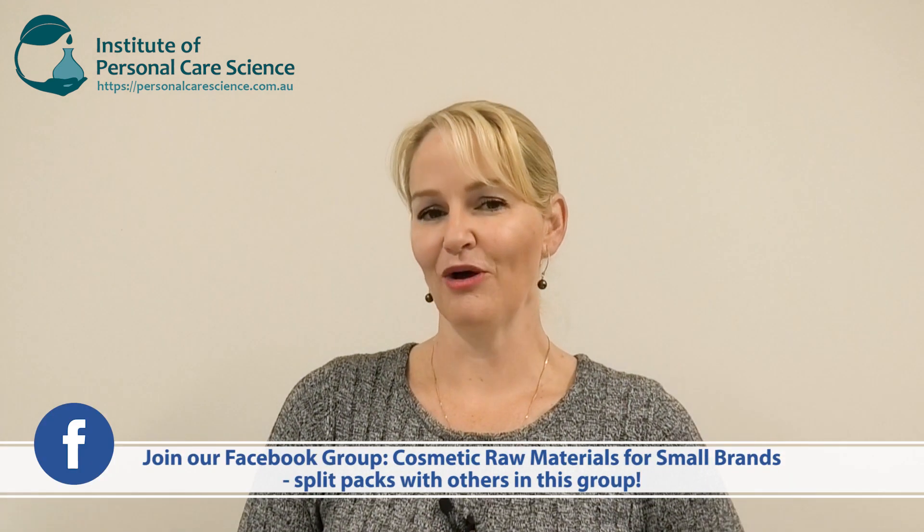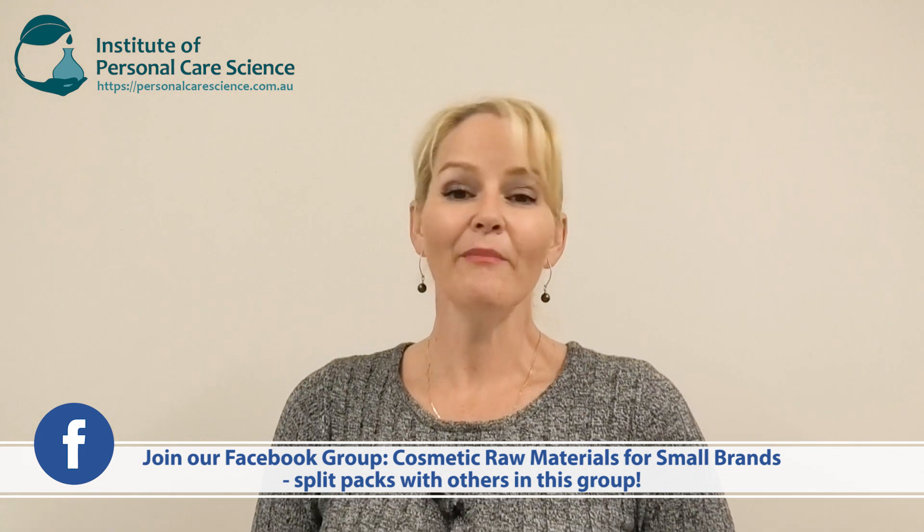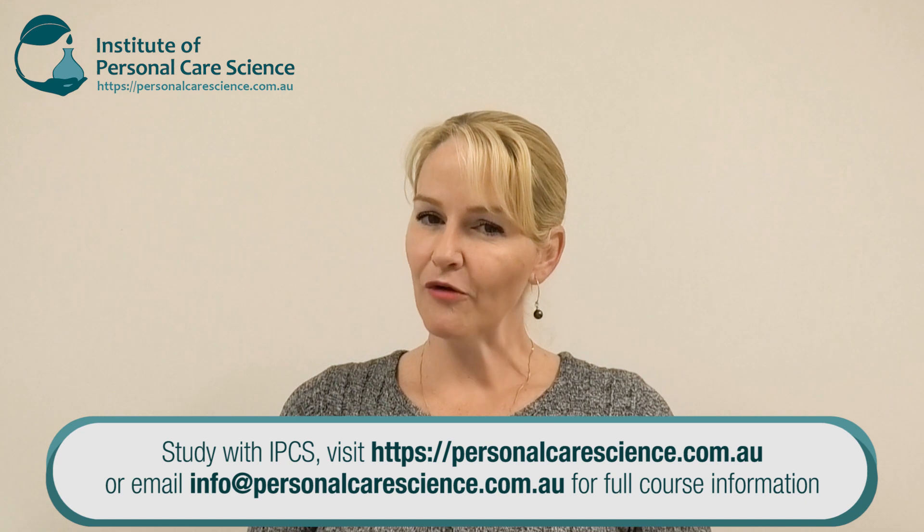That's how easy it is to create natural fragrances when you have the right materials. Please contact CPL Aromas to find out more about their materials, and remember you can split packs with people on our Cosmetic Raw Materials for Small Brands Facebook group if you're interested in using some of their fragrances but maybe won't need a full minimum order quantity. There'll be someone else out there looking to share a pack, so please post on that Facebook group and get formulating with these amazing natural fragrances today.